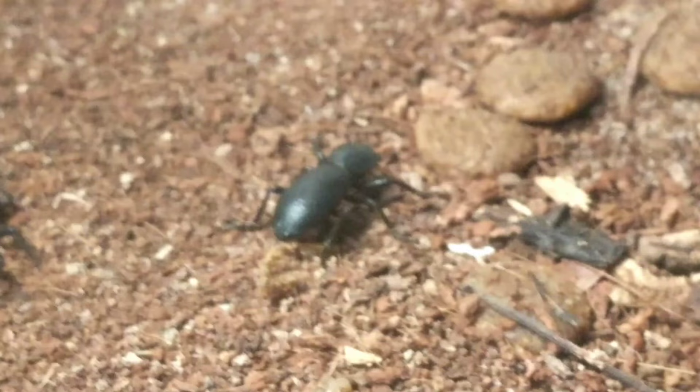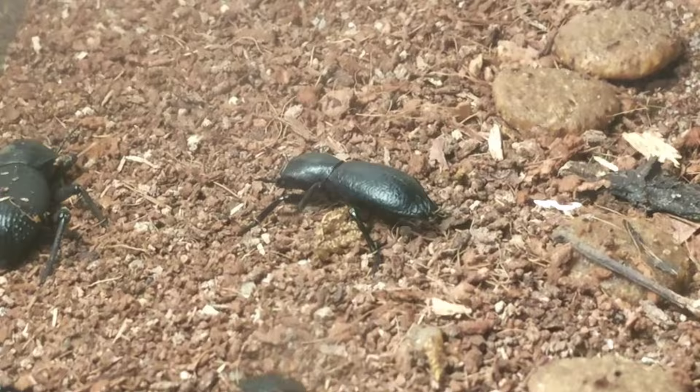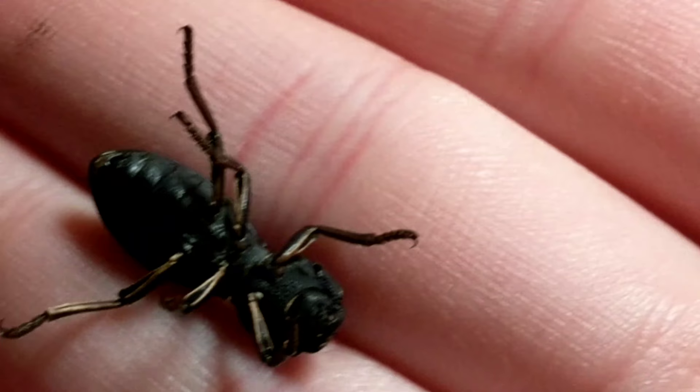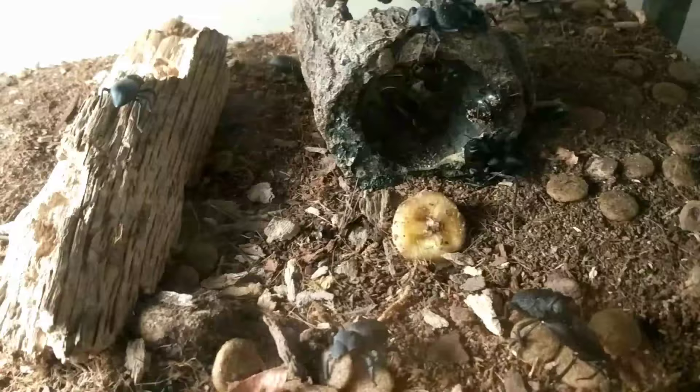Oh, there's the ironclad beetle right there. It's not one of the really cool black-and-white looking ones unfortunately, but its underside is actually almost lined — I don't really know how to explain it without picking it up and showing you. Yeah, you can kind of see what I mean where its legs are all kind of outlined. That's pretty much all I have to show for this enclosure.